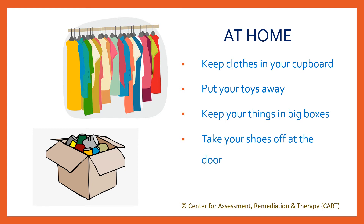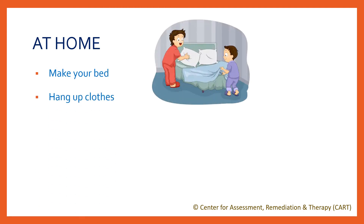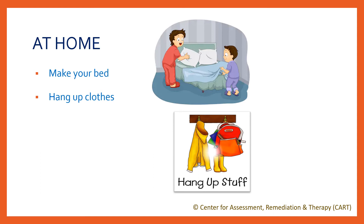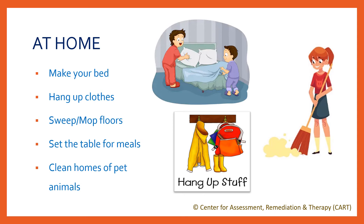Take your shoes off at the door or doormat; otherwise, the dirt from your footwear will spread inside the house. Find joy in making your bed, hanging up stuff like your bag or clothes, sweeping or mopping floors regularly, dusting the furniture, setting the table for meals and clearing the table afterwards. And if you have pet animals, clean their homes like a fish tank or birdcage.